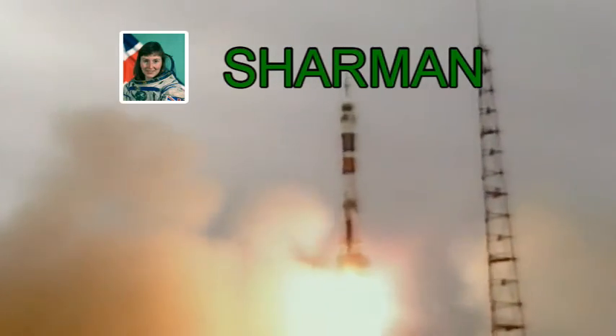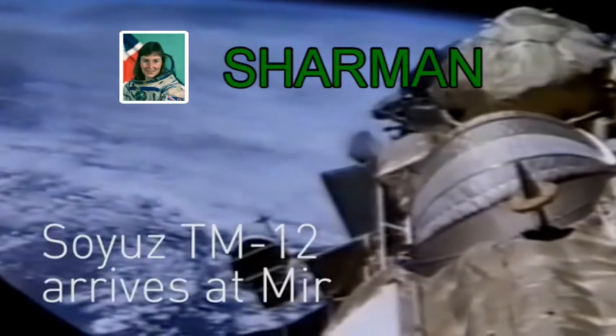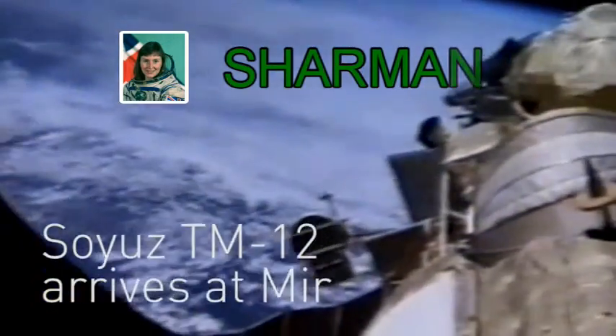High Tunstall wants all students to embrace teamwork, participate in healthy competition, take on responsibilities, and applaud the efforts as well as achievements of every individual in the house.